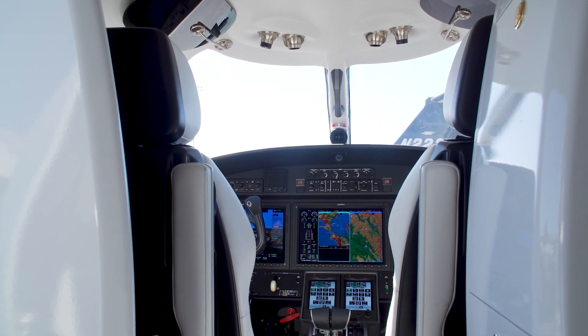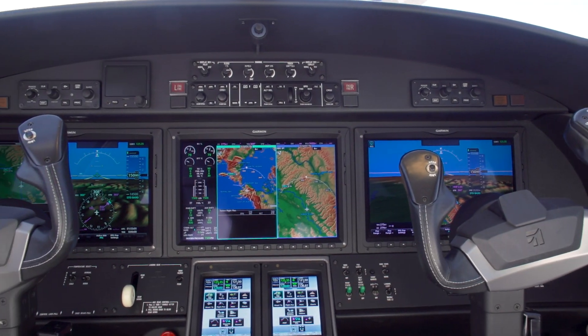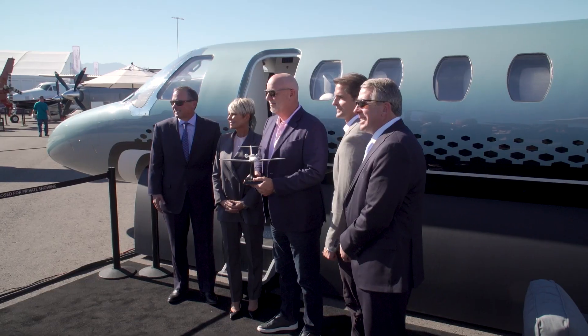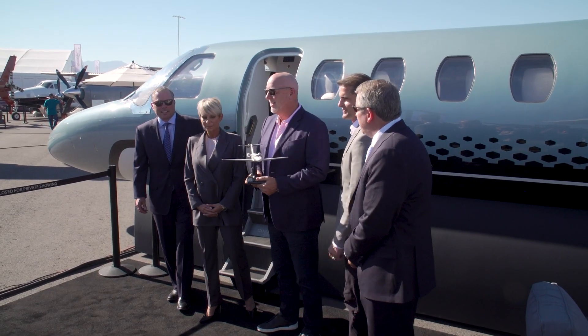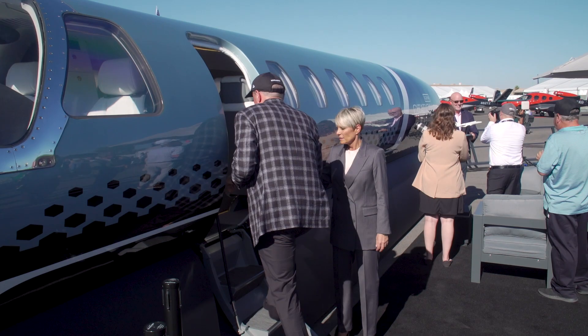The CJ-3 Gen 2 will seat 10 people and has a max range of more than 2,000 nautical miles. It's expected to enter service in 2025. You can view a mock-up of the CJ-3 Gen 2 at the aircraft display at Henderson Executive Airport.